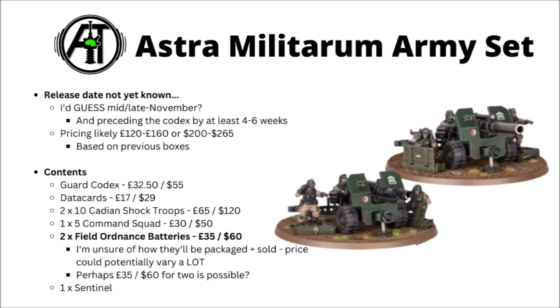Next up we've got the fun big Field Ordnance Batteries. It looks like you get two of these in the box, and I suspect that that will be how they're packaged finally. I'm really quite unsure as to the pricing of these — maybe somewhere around the £30, $50 mark, though it could be a little bit more. These things look fun, and I think a fair few people are keen to have some — basically heavy weapon teams but bigger and badder, with some very heavy firepower.